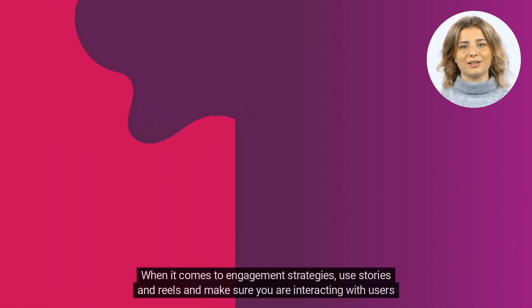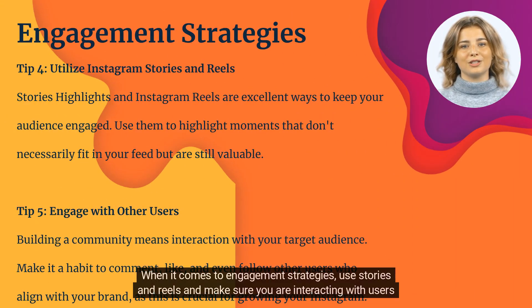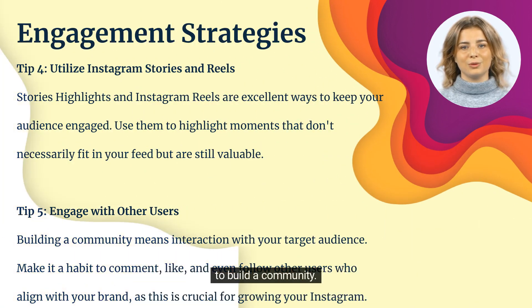When it comes to engagement strategies, use stories and reels, and make sure you are interacting with users to build a community.